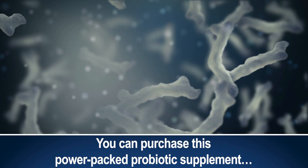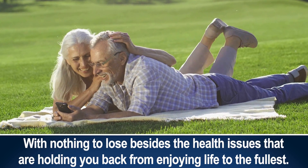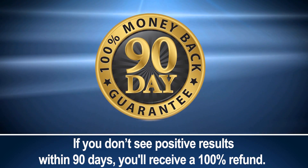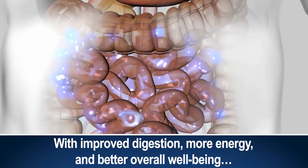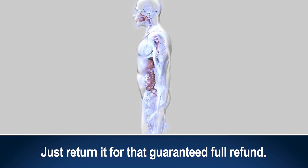You can purchase this power-packed probiotic supplement with nothing to lose besides the health issues that are holding you back from enjoying life to the fullest. If you don't see positive results within 90 days, you'll receive a 100% refund. In fact, if anytime during the first 90 days you don't start feeling better — with improved digestion, more energy, and better overall well-being — just return it for that guaranteed full refund.